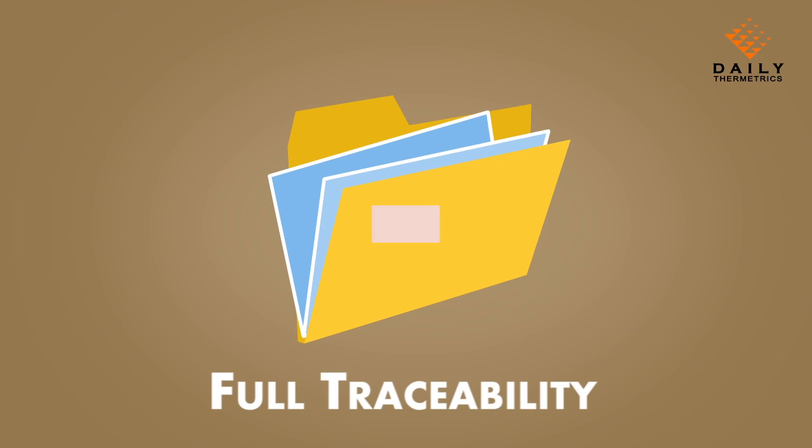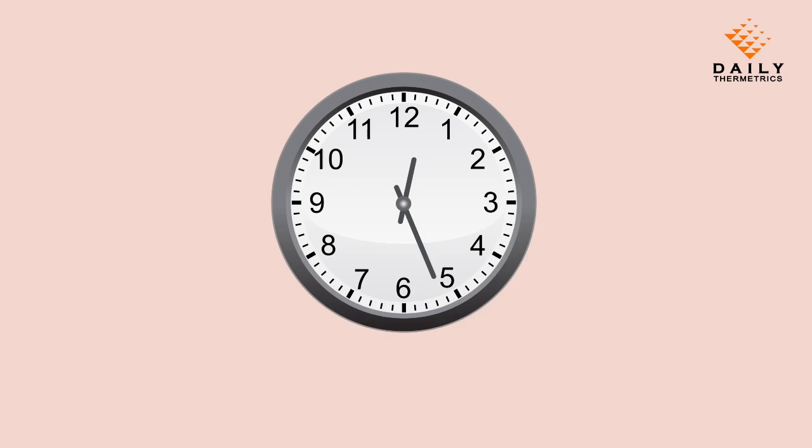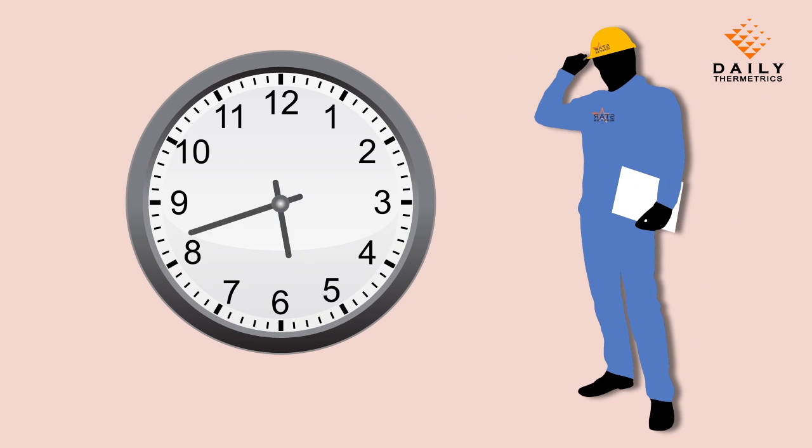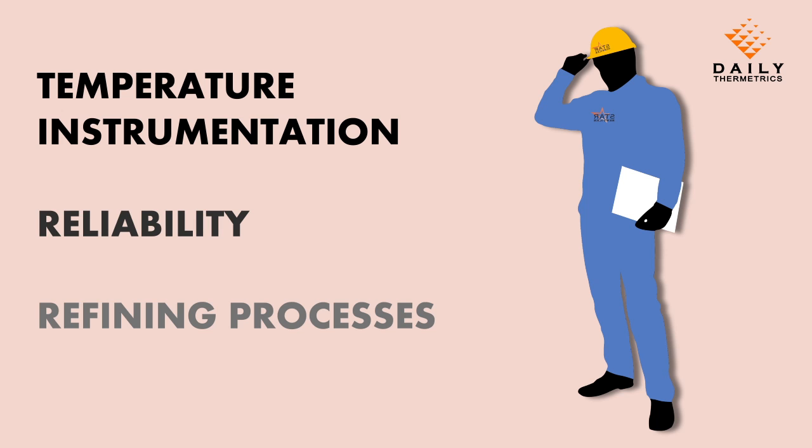They would also ensure timely reporting and documentation for continuous improvement. Daily Thermetrix STAR Services — Site Turnaround Services — ensures that a full-time on-site engineer who is an expert in temperature instrumentation, reliability, and refining processes is there to assist you every step of the way.